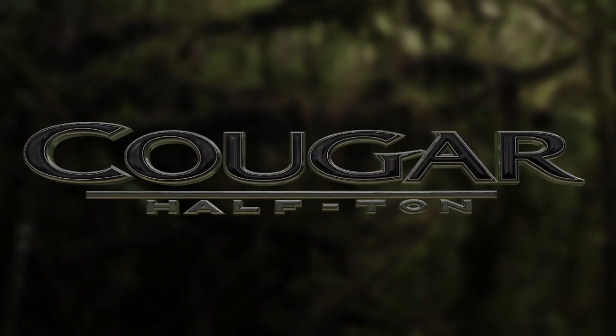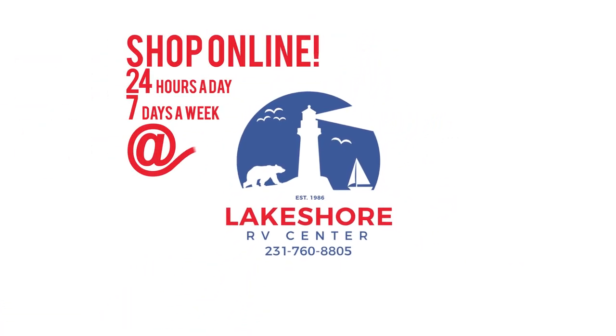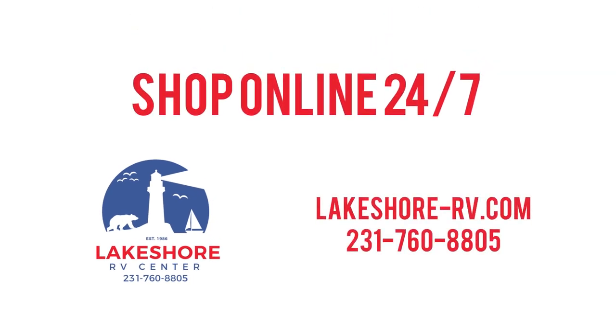Want a more personal touch? Call us at 231-760-8805, where our friendly and knowledgeable staff will help you get an amazing deal on the RV of your dreams. We'll see you next time.